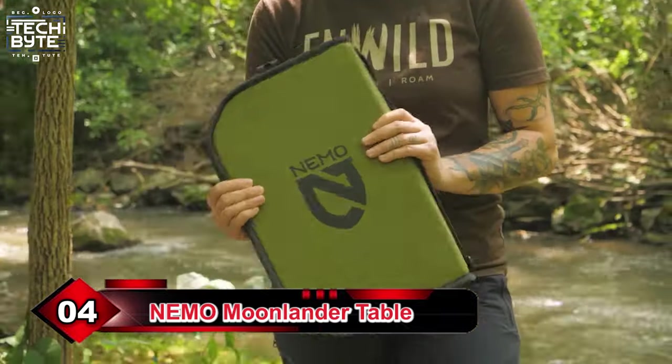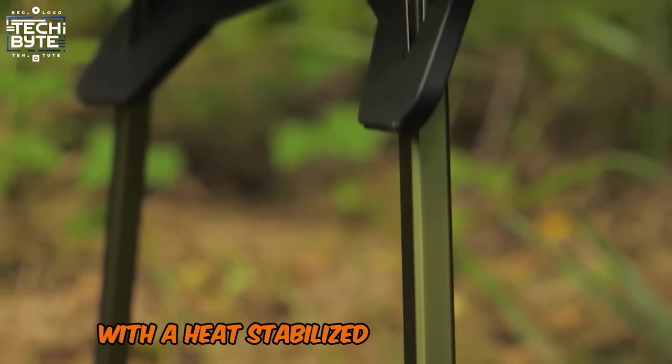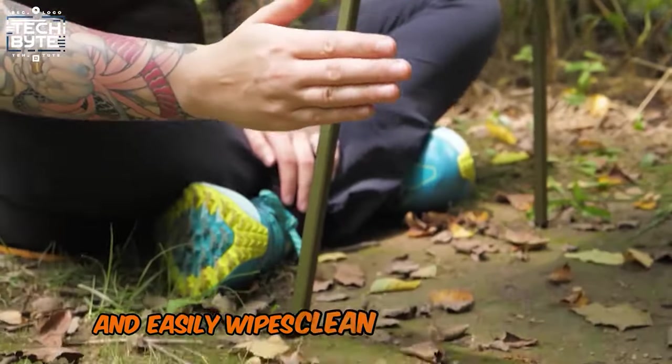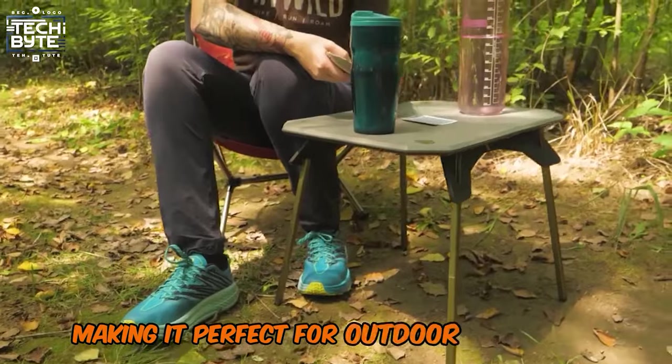Number 4: Nemo Moonlander Table. The outdoor camp table is a durable and versatile table with a heat-stabilized nylon tabletop surface that withstands the elements and easily wipes clean. Its dual-height design, high-quality hardware, and sturdy aluminum legs make it perfect for outdoor adventures.